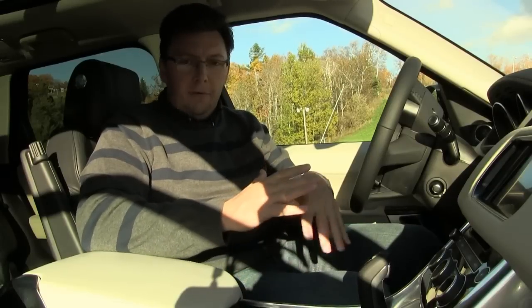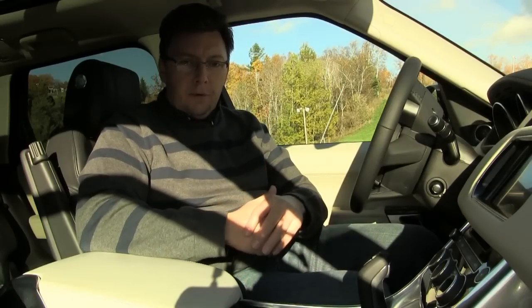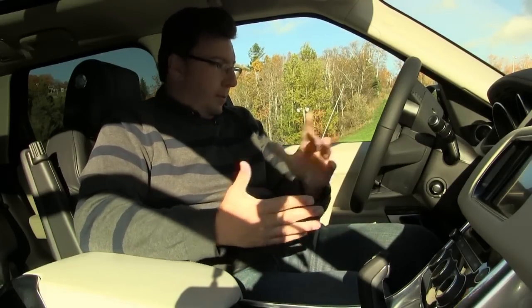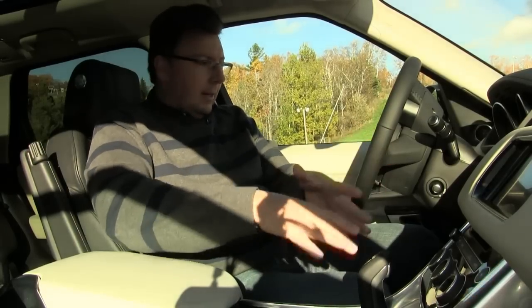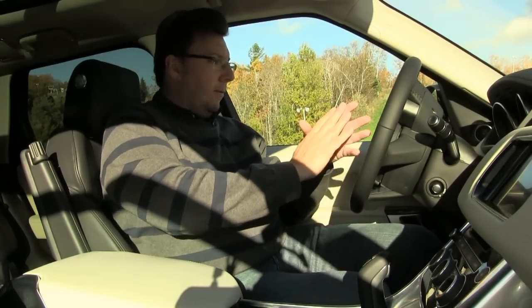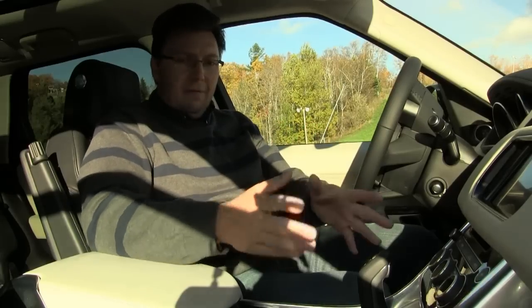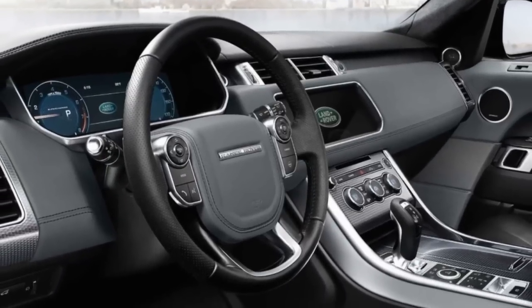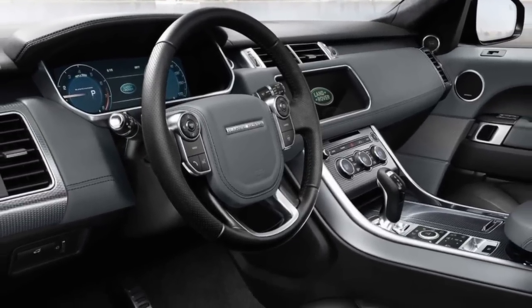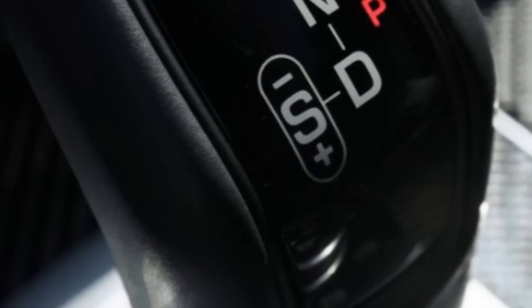The interior of the 2016 Range Rover Sport diesel is pretty much everything you've always become accustomed to inside a Range Rover: luxury appointments, visible displays, and convenient instrumentation. However, the automatic transmission gear shift is really kind of awkward — it's difficult, but it's something I imagine you get used to over time.